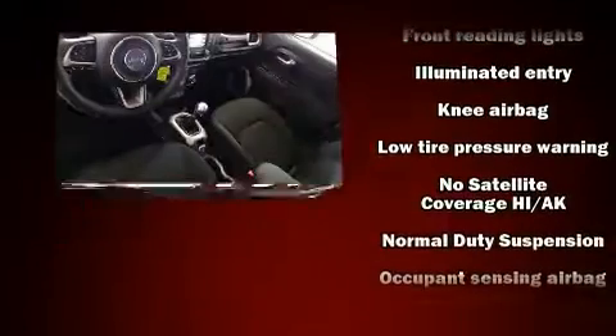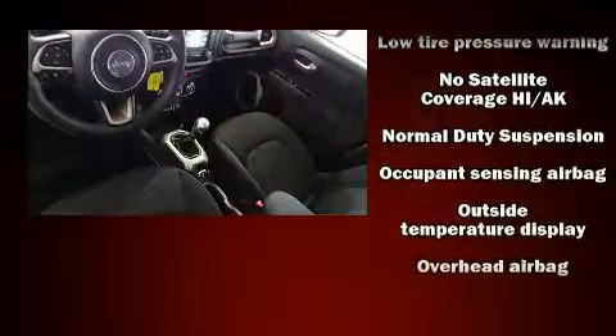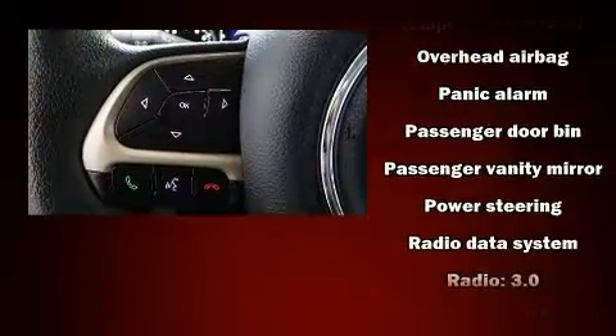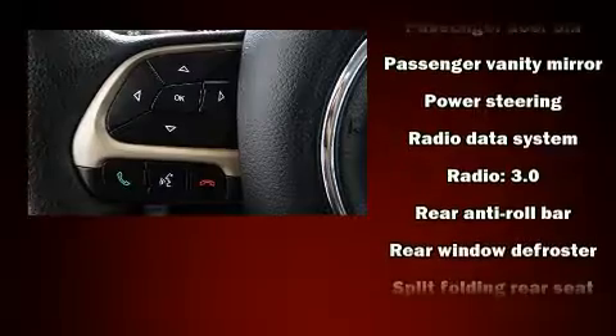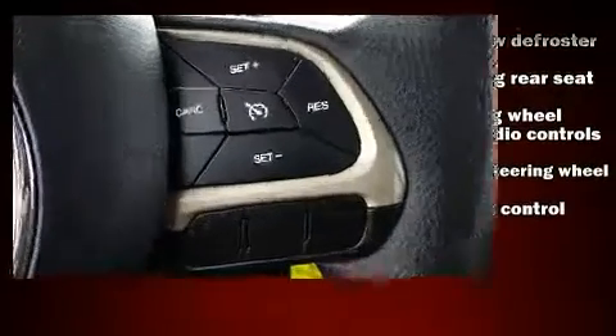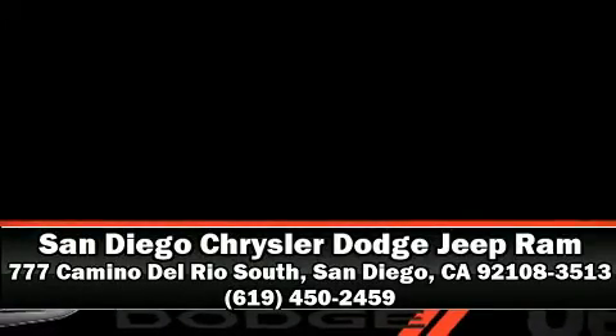Brake assist technology provides extra pressure when applying the brakes. It also arrives with the Carfax history report, providing you peace of mind with detailed information. Our sales reps are extremely helpful and knowledgeable — please don't hesitate to give us a call.